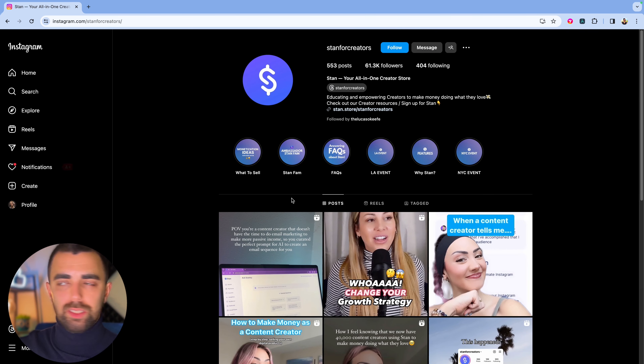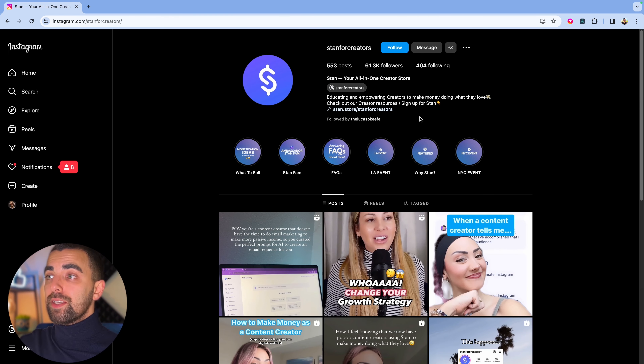The next thing I see is he's following Stan for Creators — another very interesting account for us. Stan for Creators is a tool for online creators who earn money through it, so about 80% of them will be coaches, mentors, and similar. We can see no blue checkmark and 61,000 followers. We can scrape them, filter them, nurture them, message them, close them, and win them as clients for our own business.